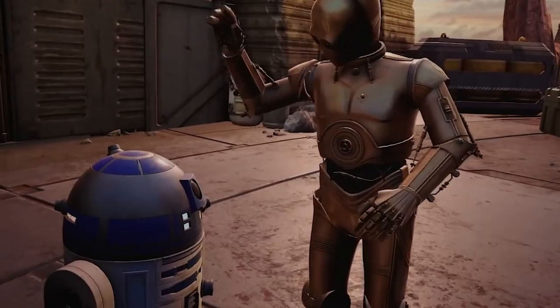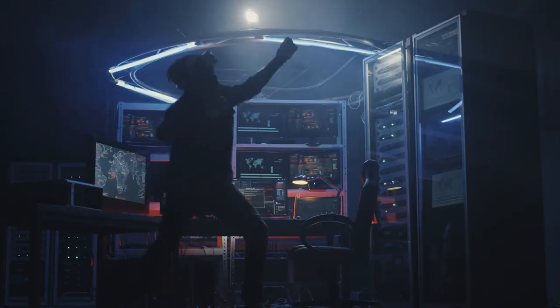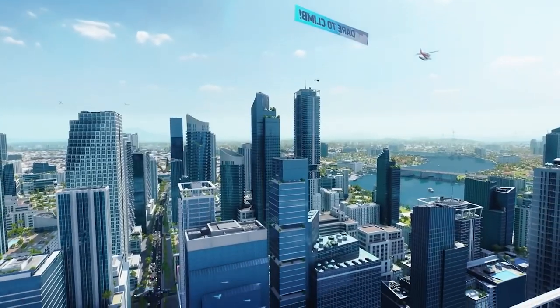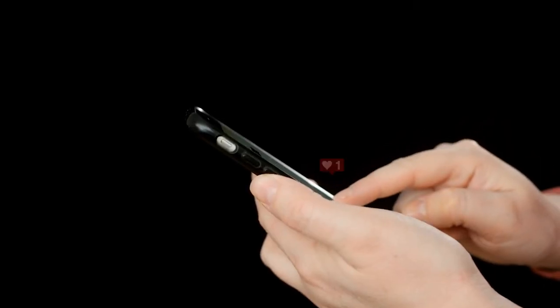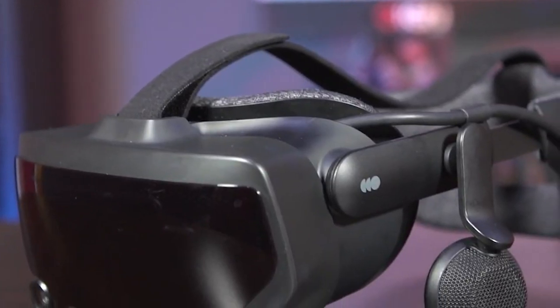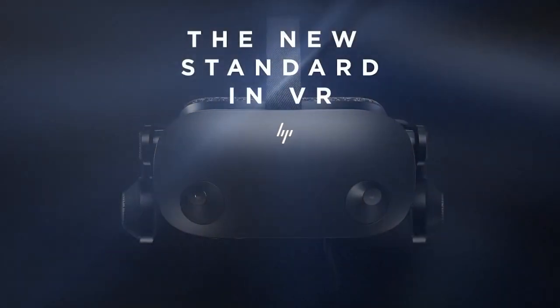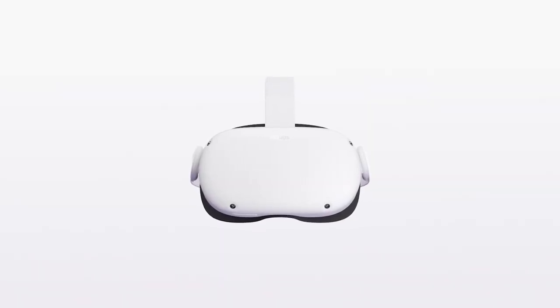Do you agree with our pick for the number one spot, or is there another headset you think deserves it more? Are there other virtual reality gaming headsets you believe should be on our list? Feel free to let us know in the comments below, and don't forget to like the video and subscribe so we can continue making awesome high-tech content for you.